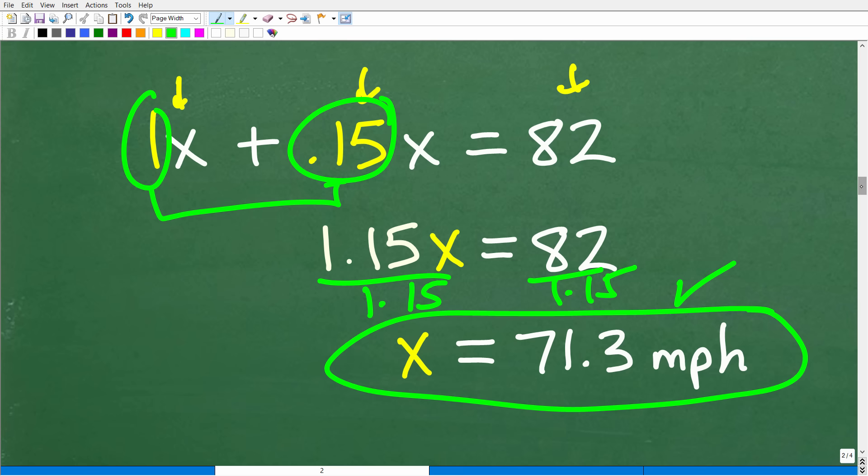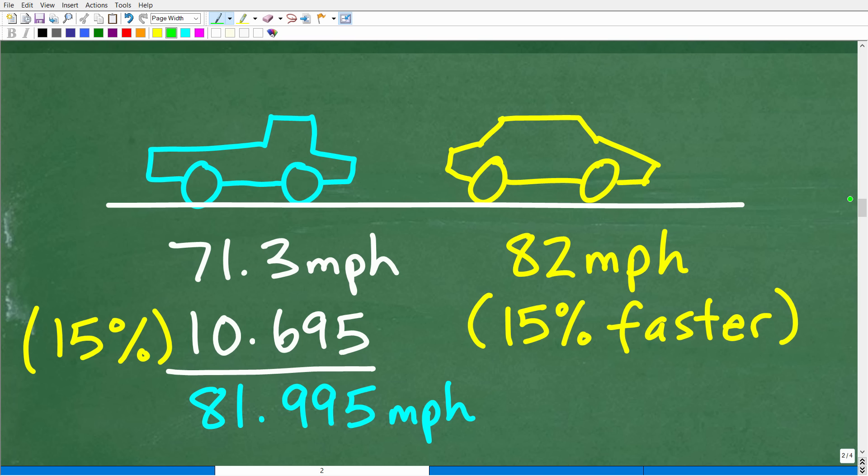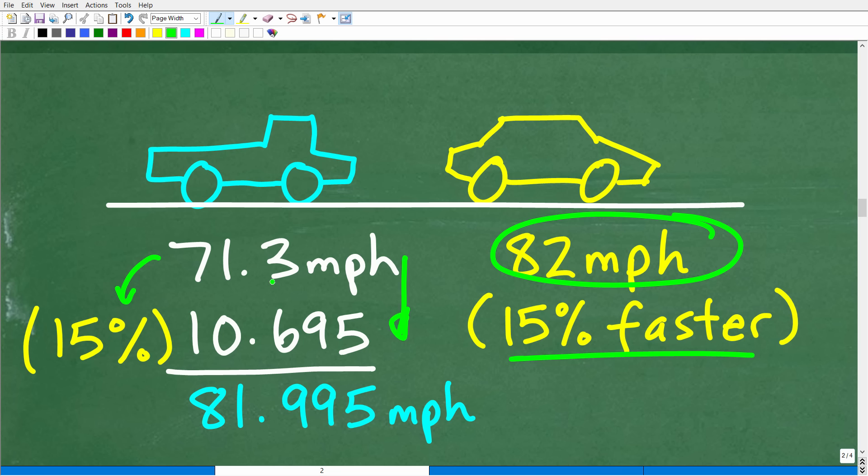Let's put this answer through a check to make sure it's correct. If the truck is going 71.3 miles per hour and the car is going 15% faster than the truck, the car speed should be 82 miles per hour. So 15% of 71.3 is 0.15 times 71.3, which is about 10.695. Adding: 71.3 plus 10.695 gives us 81.995 miles per hour — close enough to say the solution is correct.